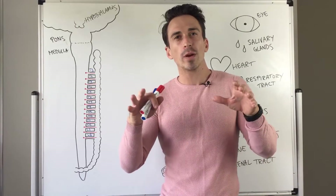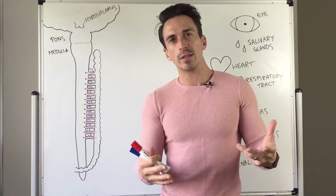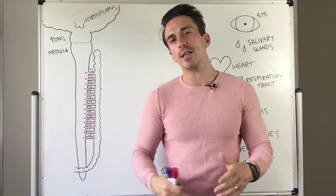Hi everybody, Dr. Mike here. In this video we're going to take a look at the anatomy and physiology of the sympathetic nervous system, also known as our fight-and-flight system.